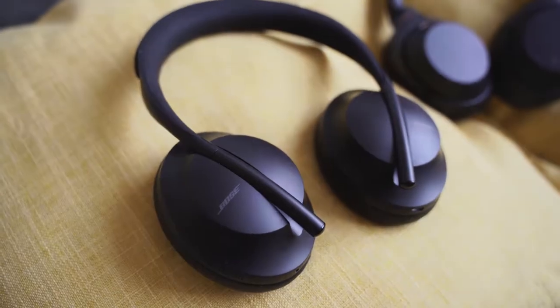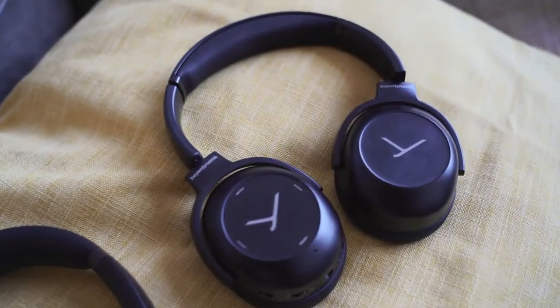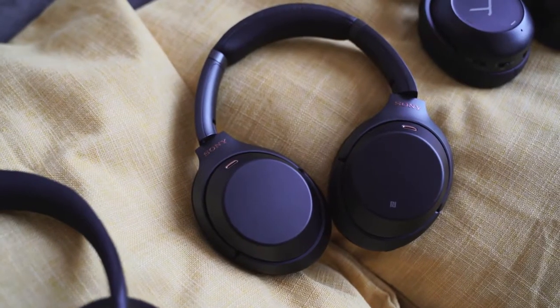There's a lot of competition in the noise-cancelling space. Bose has come back with a brand new pair of headphones dubbed the Headphone 700, and Beyerdynamic has a brand new pair of wireless headphones dubbed the Lagoon ANC. Both are competing against Sony, so this is really exciting.